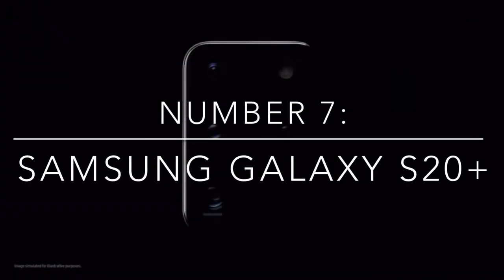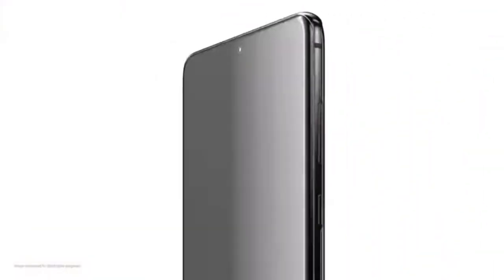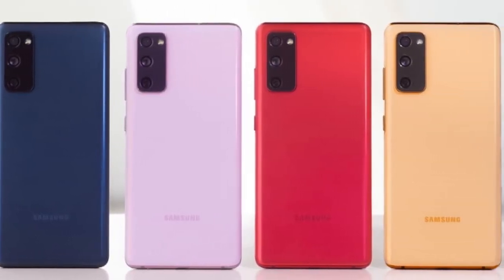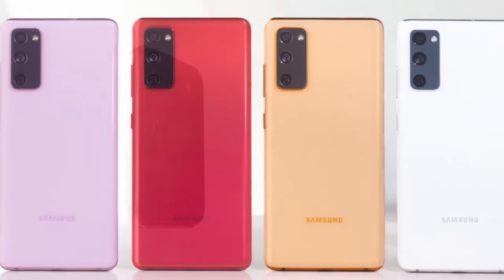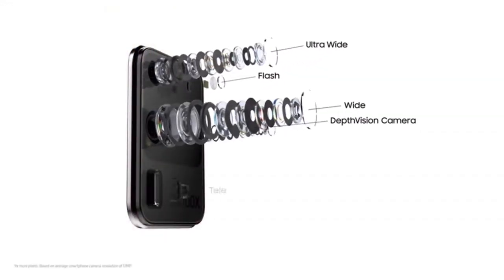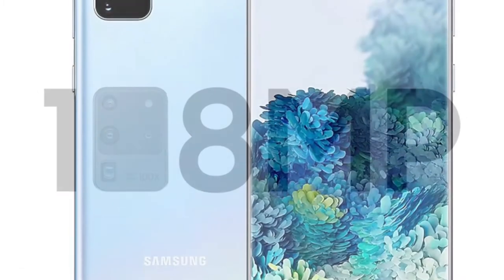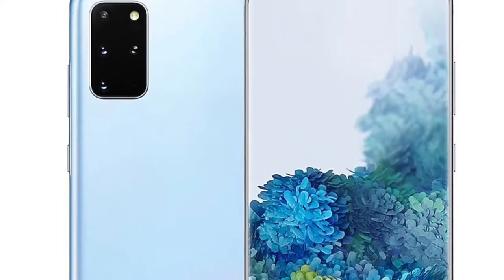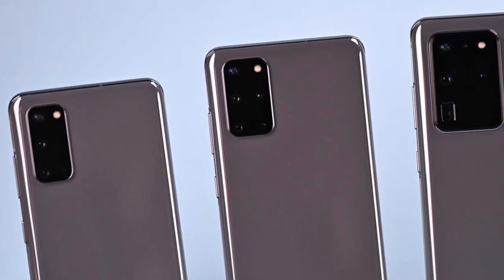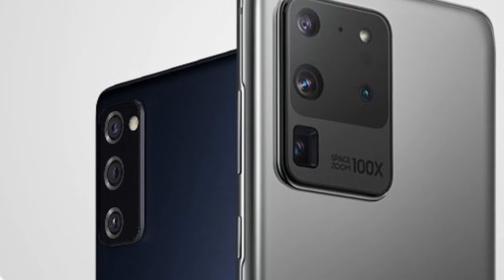Number 7: Samsung Galaxy S20 Plus. The Samsung Galaxy S20 Plus will probably be the most popular of the S20 series, even if it isn't the most packed out. Its manageable size combined with a premium set of features and a sharp, punchy, bright screen means it's a cracking phone. And the fact that it costs a lot less than the S20 Ultra gives it plenty of appeal. With three cameras around the back, it packs plenty of pixels.